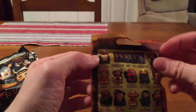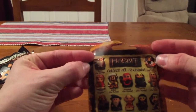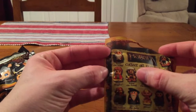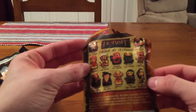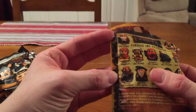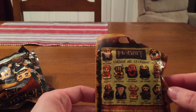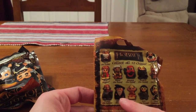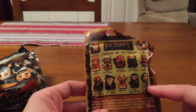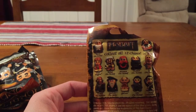On the back it's got all the different characters you can pull. We have Baelin the Dwarf, Biffa the Dwarf, Feely, Dwaylin, Bomber, Boffer, Thorin Oakenshield, Keeley the Dwarf, Golan, Gandalf the Grey, Gimsid the Hunter, and Bilbo Baggins. Out of all of these, I would really like to pull a Gandalf, a Bilbo, a Thorin, and Keeley. They're the ones I want.